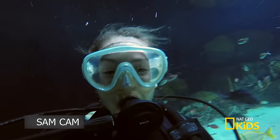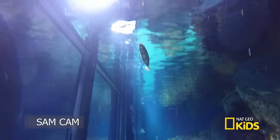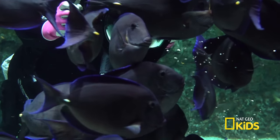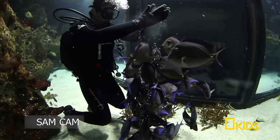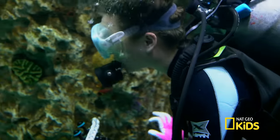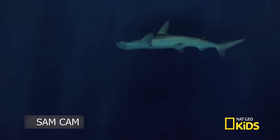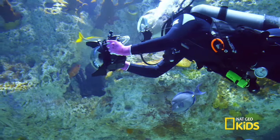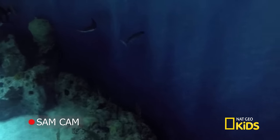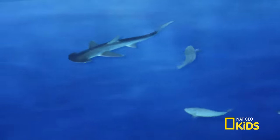The bonnet head likes to hang out in the dark areas of the tank. Josh is showering these blue tangs with gravel, which creates a gentle scratching sensation that actually feels good to the fish — kind of like a back scratcher. But where's the bonnet head? Look, there it is! Every time I try to get close, it just swims away. It's much smaller than I thought, and it kind of looks like a little hammerhead. Very cool.